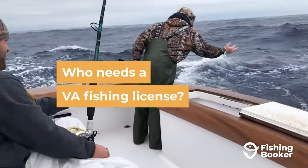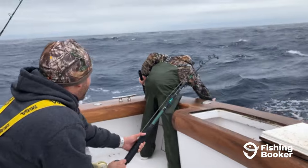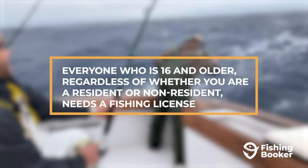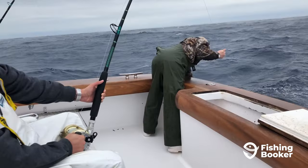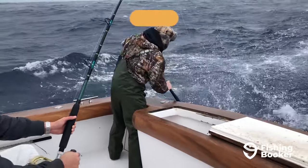So, who needs a fishing license in Virginia? The short answer is everyone who is 16 and older, regardless of whether you are a resident or a non-resident. However, there are some exceptions to this rule.